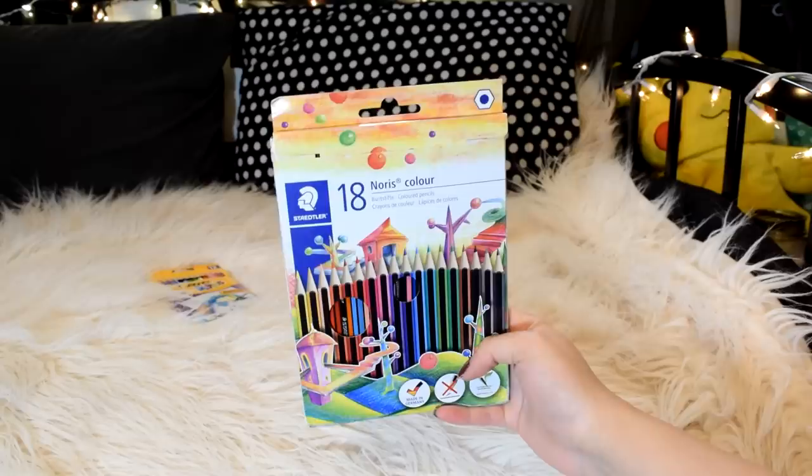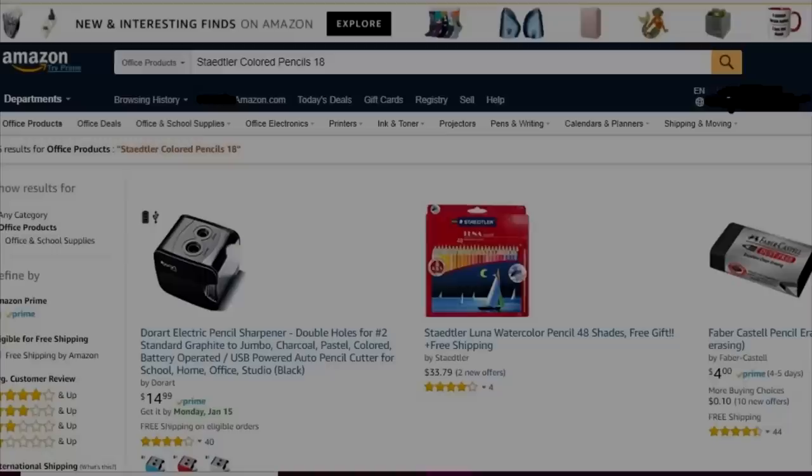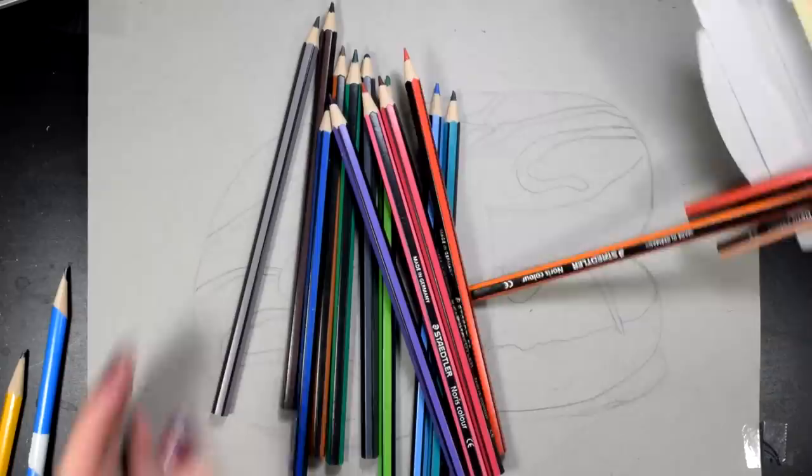Oh hey, voiceover Ray here. So our very first victim is the Staedtler Norris Color 18-count pencil. I said 18, so I was confused at first because here in America we either have 12 or 24, but here it's 18. Plus it was really cool that when I tried searching for these on Amazon, they weren't there — made me feel extra fancy. Okay, first pencils made in Germany, let's see what these babies got.